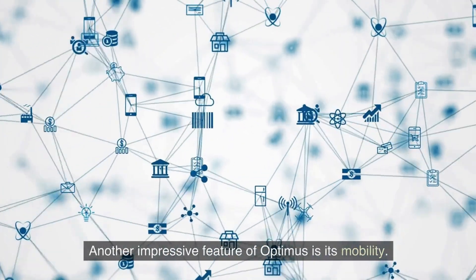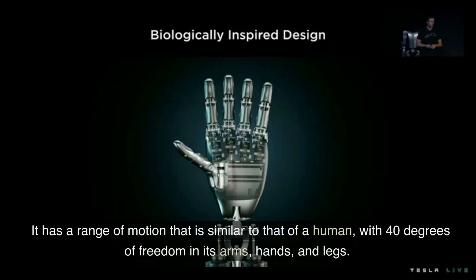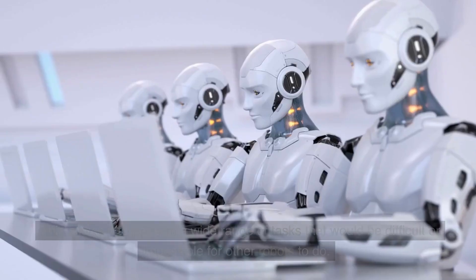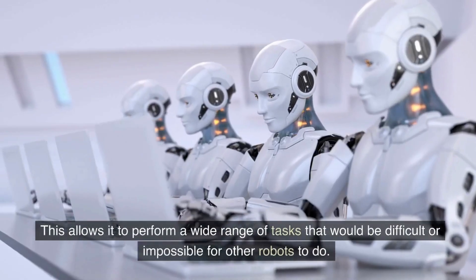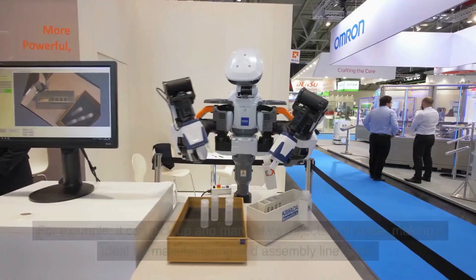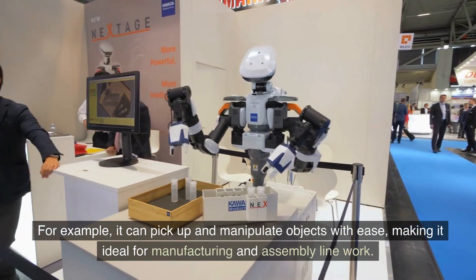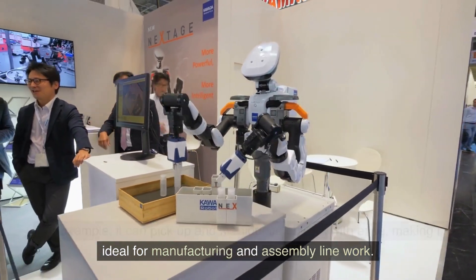Another impressive feature of Optimus is its mobility. It has a range of motion that is similar to that of a human, with 40 degrees of freedom in its arms, hands, and legs. This allows it to perform a wide range of tasks that would be difficult or impossible for other robots to do. For example, it can pick up and manipulate objects with ease, making it ideal for manufacturing and assembly line work.